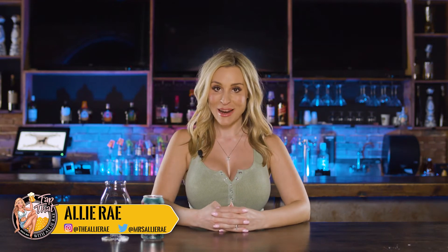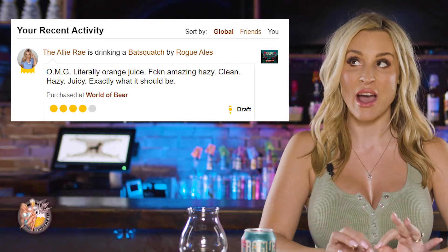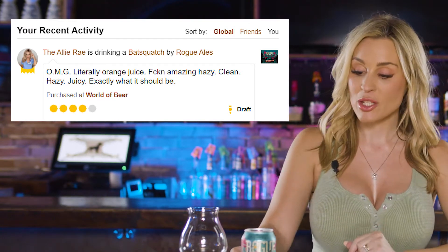Welcome back to another episode of Tap That. I'm Allie Rae and today I'm trying actually one of my highest-rated hazy IPAs. Look it up on my Untappd — promise you.